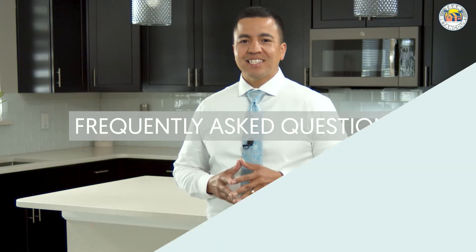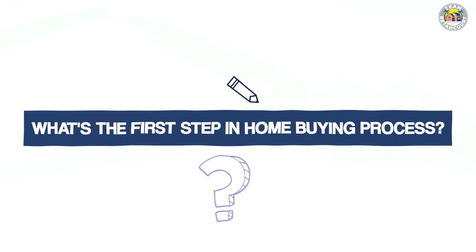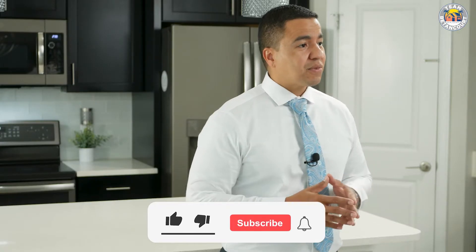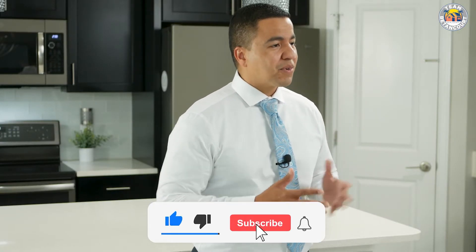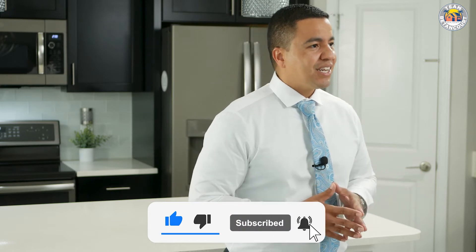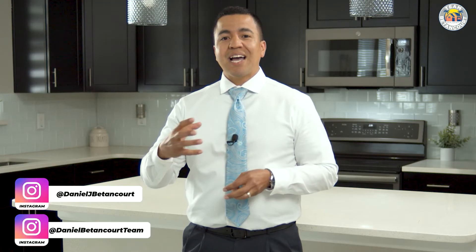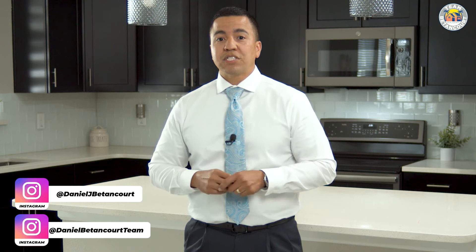The first question on the list is: what's the first step in the home buying process? This is one we get all the time. Usually the first step for a home buyer is to contact a real estate professional. I'm a real estate agent and I've been selling real estate here in Florida for over 18 years. The first step is usually to get a recommendation for a great realtor, and they're going to guide you through the traditional first step, which is to obtain a mortgage pre-approval.